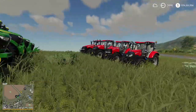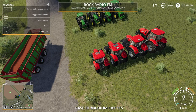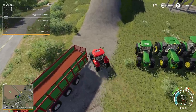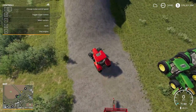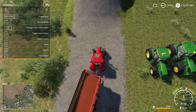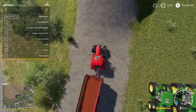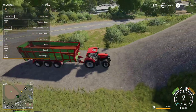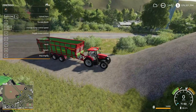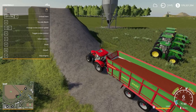To start off, we'll do the little Maxxum 145. The starting line is front wheels even with this little spruce tree I've placed here. Three, two, one, full power.